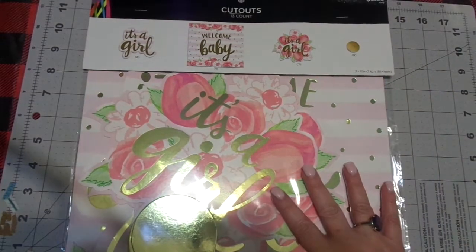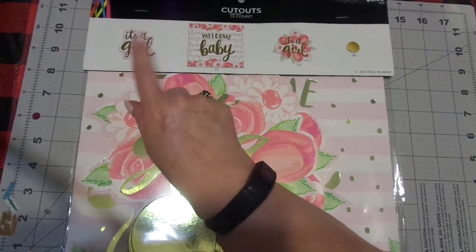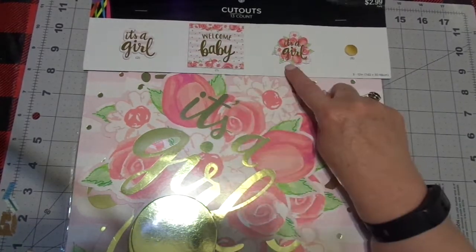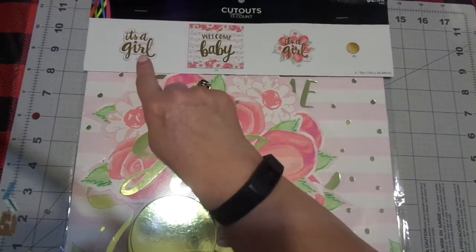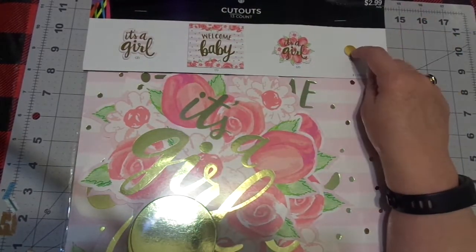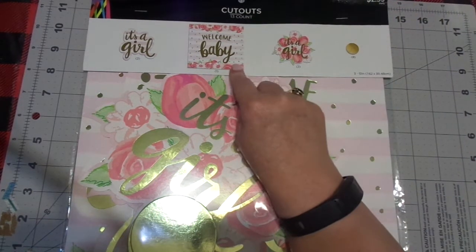I wanted this one, and this one kind of had several things. So it has this one, this one, this one, and this one. I think there are two of those, two of those. I don't know what the gold things are for — there's eight of those. And then there's one of the 'Welcome Baby.'